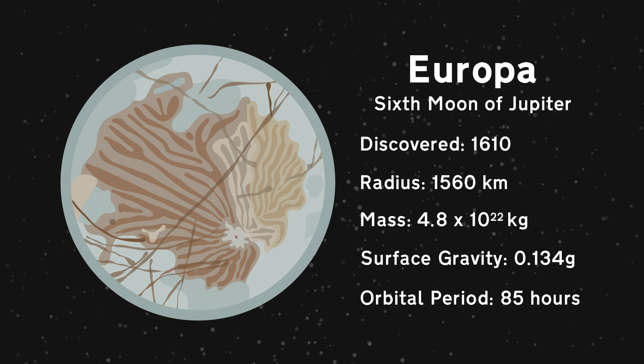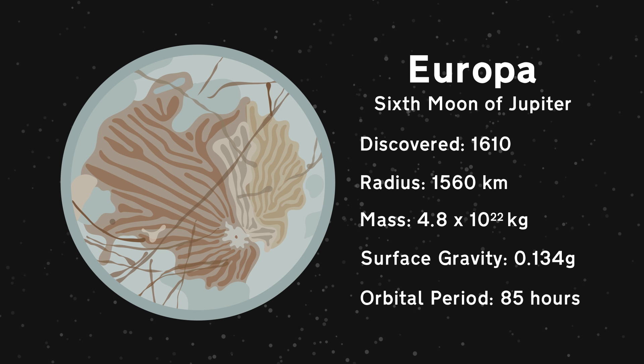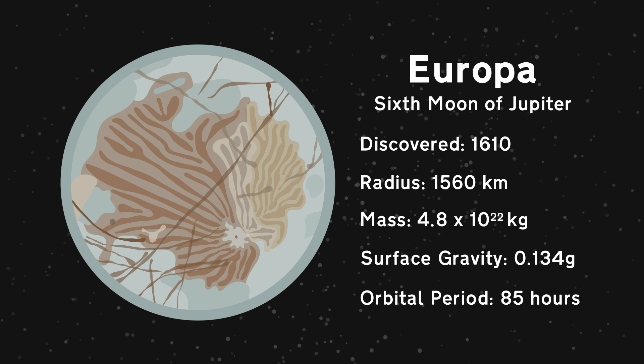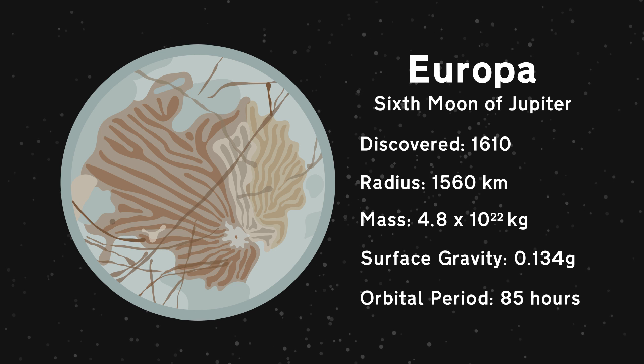Since its first close-up photographs in 1979, the cracked icy surface of Jupiter's moon Europa has suggested the presence of a liquid ocean underneath it, inviting speculation about whether or not Europa might harbor life.